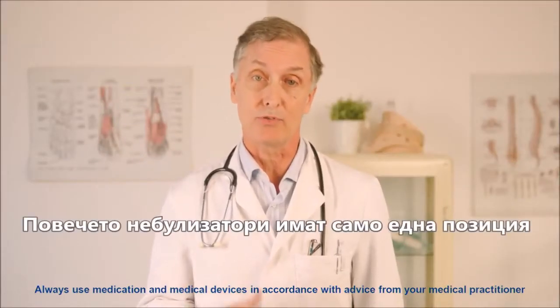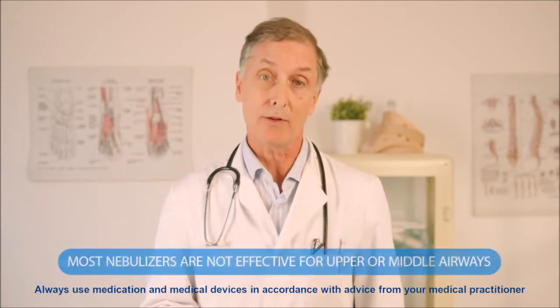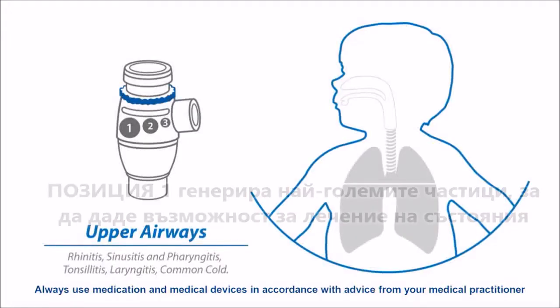Most nebulisers only have one position and are optimized for treating the lower airways. Therefore, they are not effective for treating upper or middle airways conditions. The A3 Complete is a unique nebuliser with three positions.